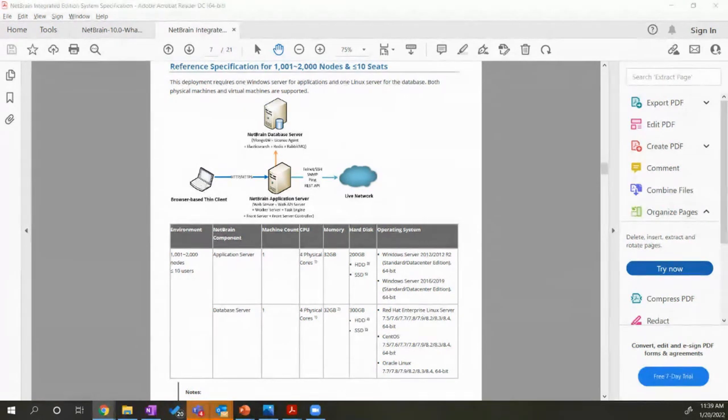If you're already a NetBrain customer, feel free to reach out to support at netbraintech.com for any questions regarding deployment, ServiceNow integration, or any services you'd like from NetBrain. But again, the best way is to get in touch with an account rep who can walk you through all of this.